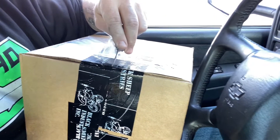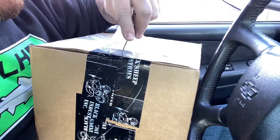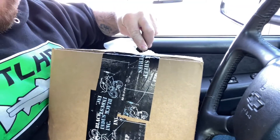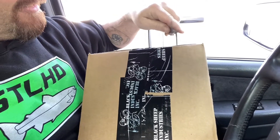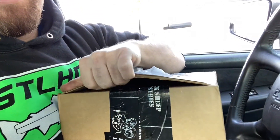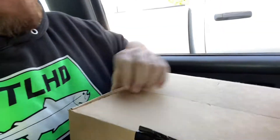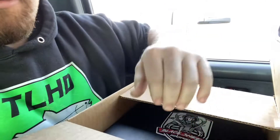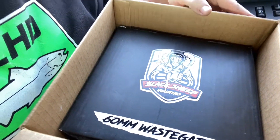What do you see there? What's the name? That's such a nice box. What do you see there? Black Sheep Industries.